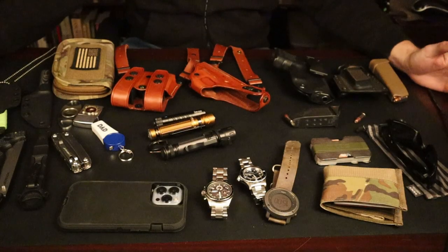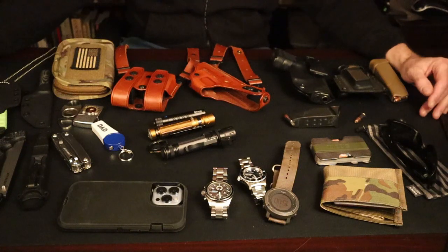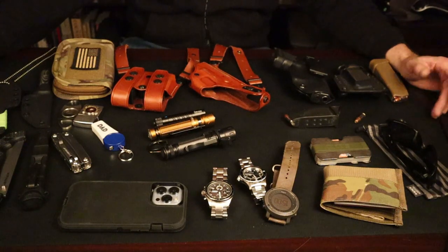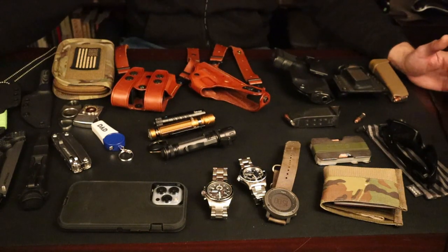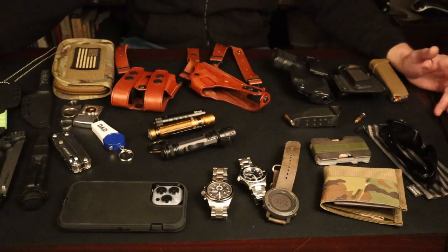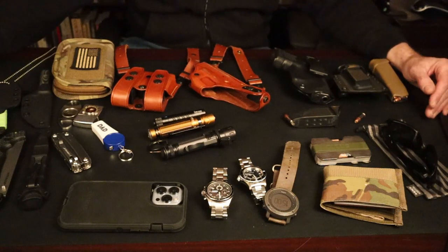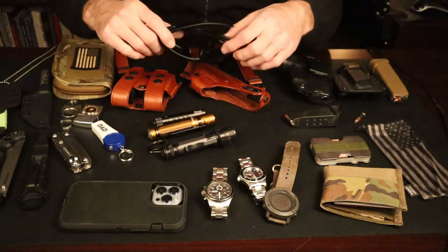There's a whole bunch of stuff on the table, and I will say again that I do not carry all of this stuff at one time — that would be ridiculous. But these are some of the things I carry on a regular basis and I do rotate out. This goes in conjunction with my get home bag, and that will be a separate video, so stay tuned. Let's work from this side of the table.